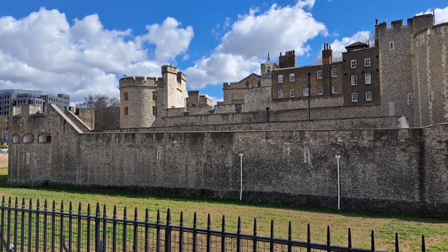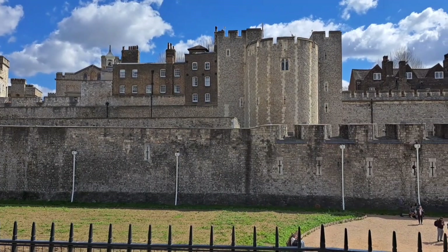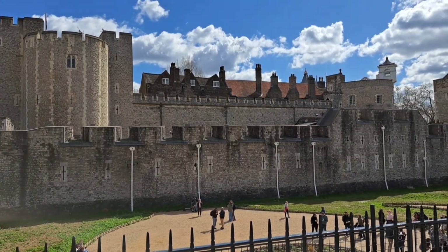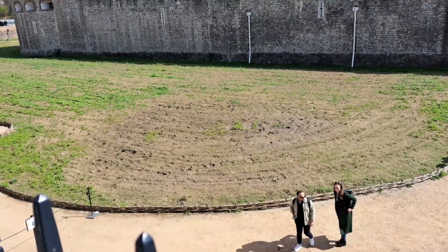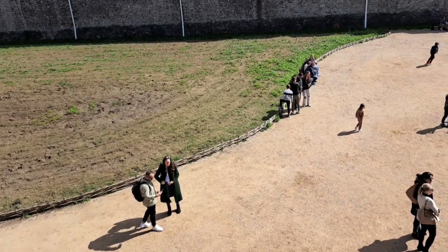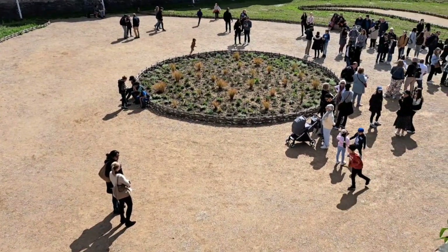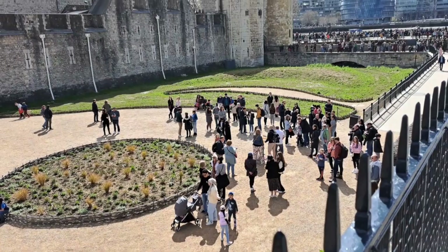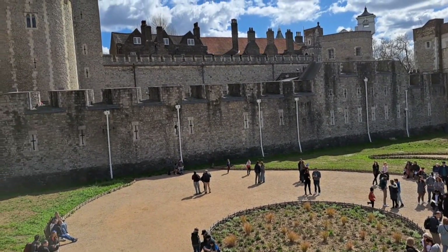The Tower of London is a historic landmark situated in the heart of London. With its origins dating back to the 11th century, the Tower has played a significant role throughout the country's history. Originally built as a fortress, it later served as a royal palace, a prison and a treasury. The Tower is famous for its iconic White Tower, a central keep that stands tall and imposing. Today, it serves as a museum and is home to the dazzling crown jewels, an exquisite collection of royal regalia.